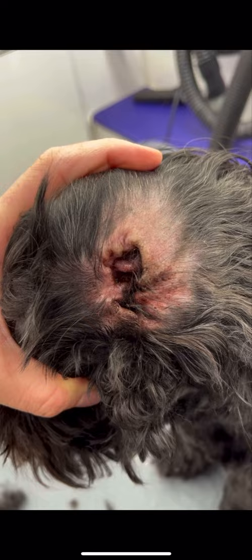Roshi suffers from chronic ear infections and allergies. However, he sees the vet regularly and he's on medication.